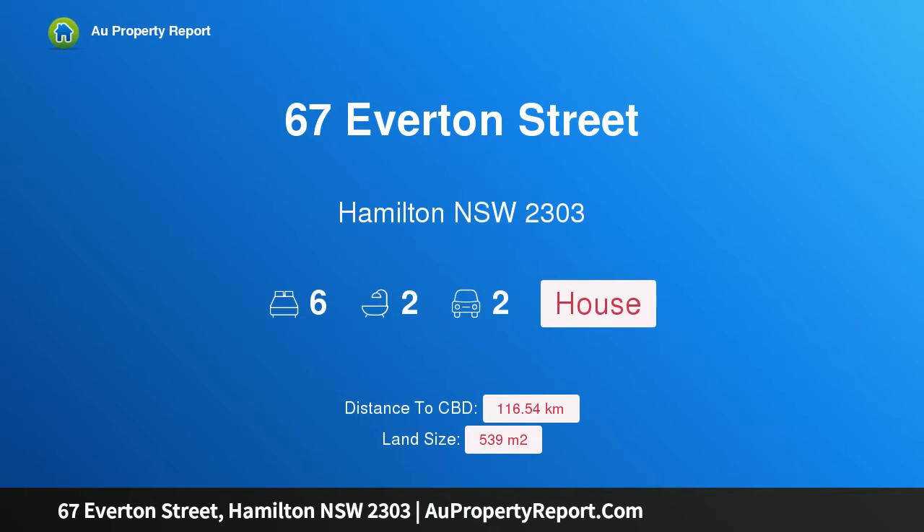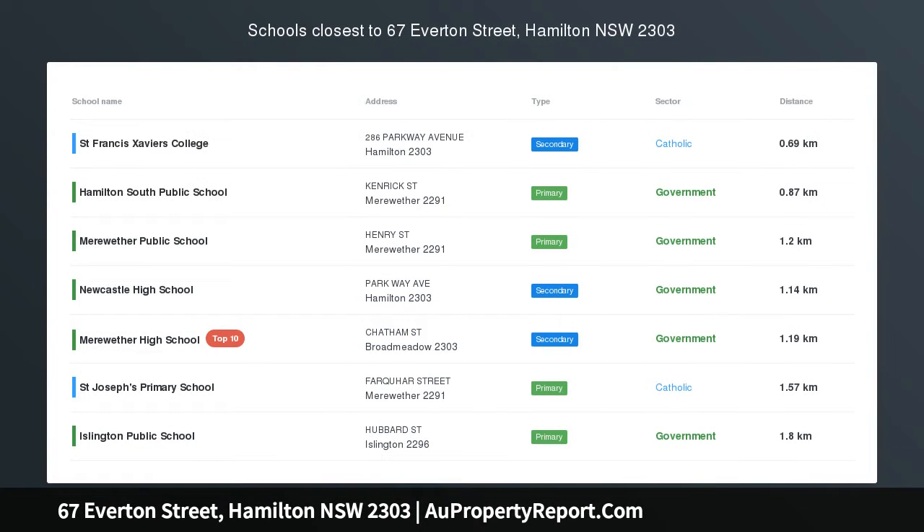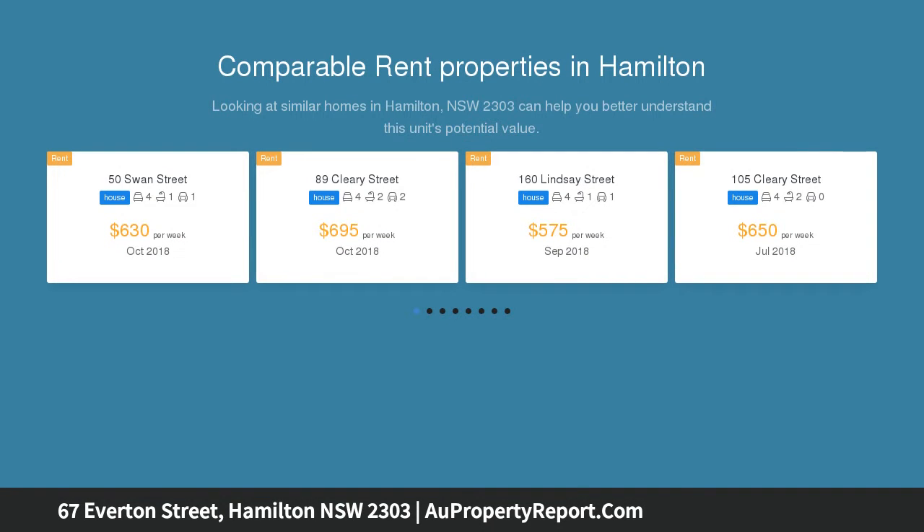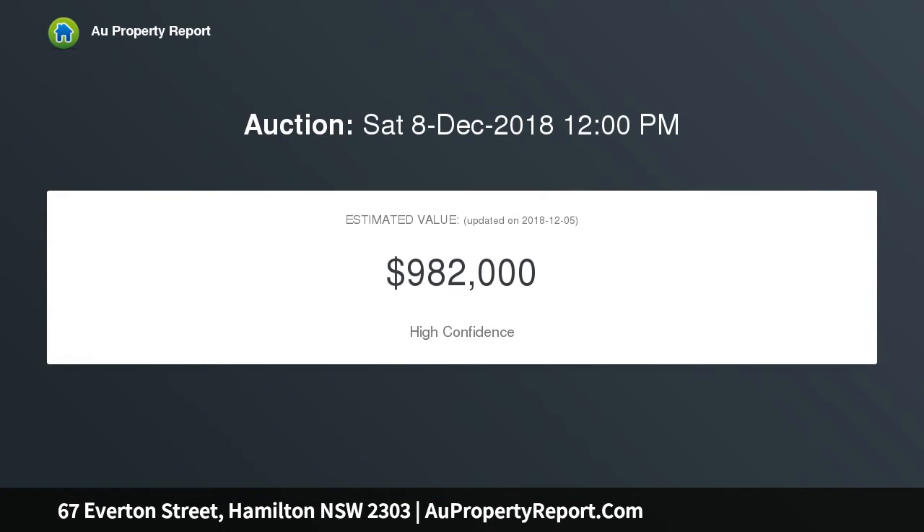I am glad to introduce property 67 Everton Street, Hamilton, New South Wales 2303 — two homes in one, 100 meters from cosmopolitan Beaumont Street. A highly versatile real estate prospect, this classic property is currently configured as two separate flats, offering a wealth of opportunity to multi-generational families, as well as astute investors, or those looking to convert back to a large family home.